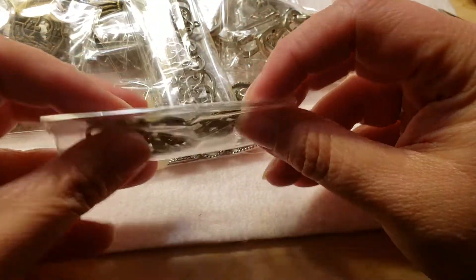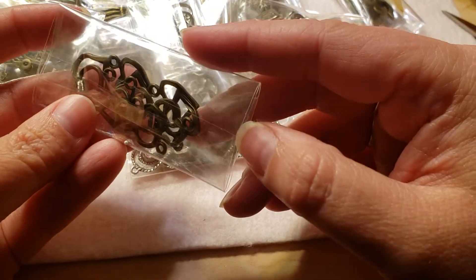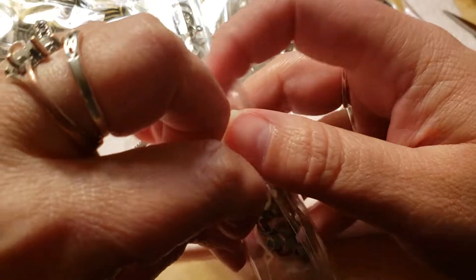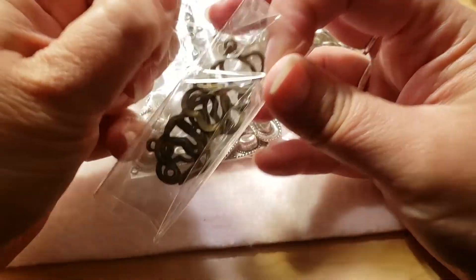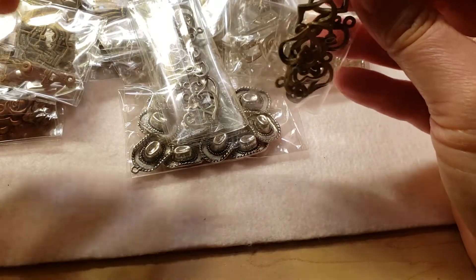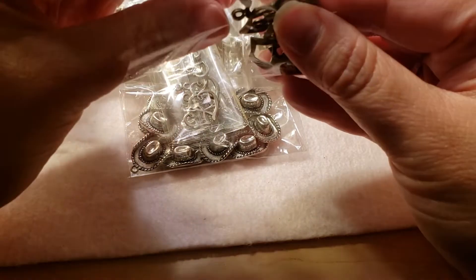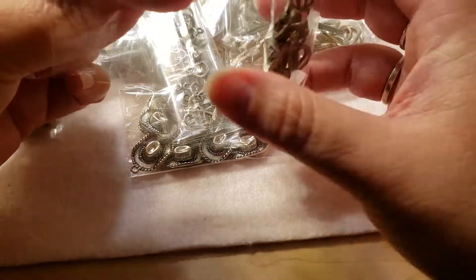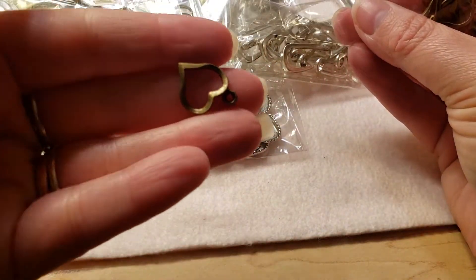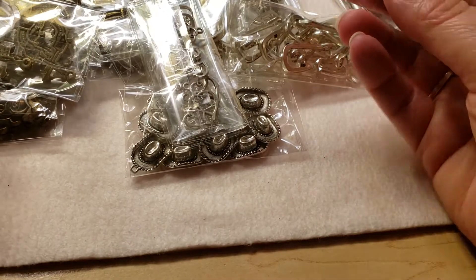Then we've got some little hearts. I'm not sure if I'm going to take all of these out because that will make a very long video. Oh, that's adorable — I like that, that's so cute. So there's those.